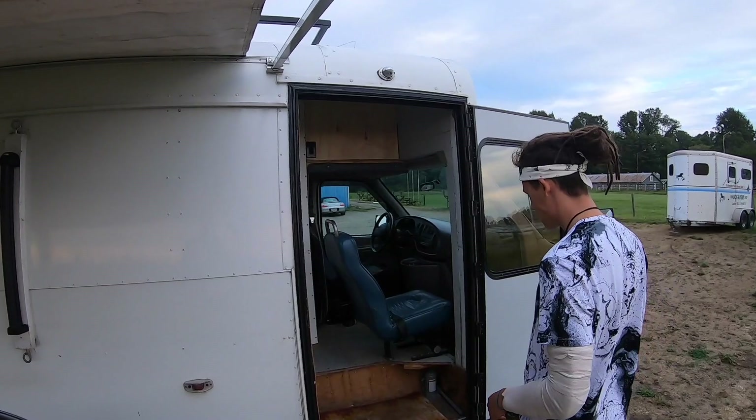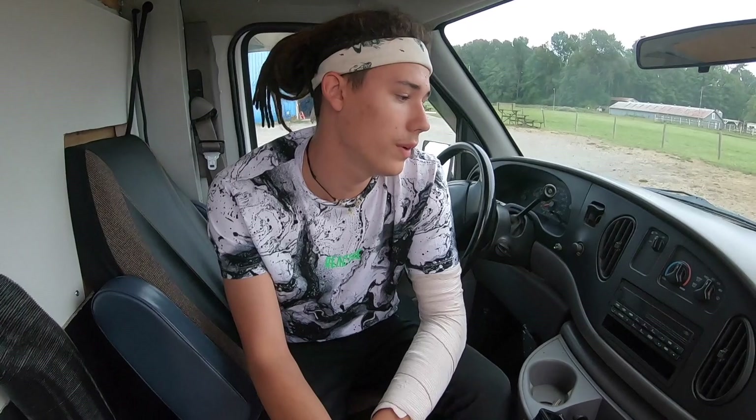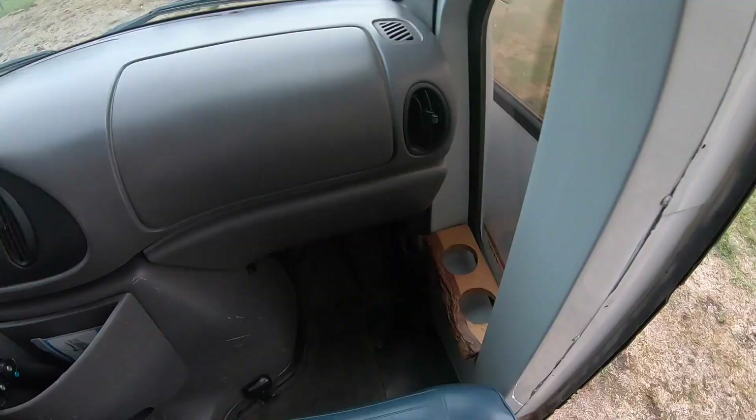We have two pretty comfortable seats here and an AC that works very well — it can get pretty cool if it's really hot or pretty warm if it's cold outside. In addition, for the winter we have a really powerful heater located down here; the hot air from the heater comes through here and gets out over there. We also have insulation sheets for the front window that come with the van.